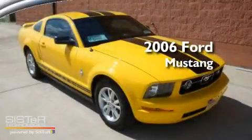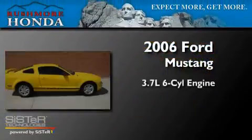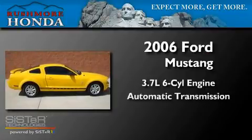This is a 2006 Ford Mustang. It features a 3.7-liter six-cylinder engine and an automatic transmission.